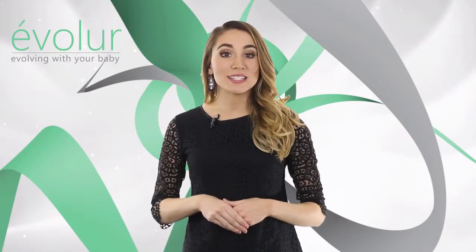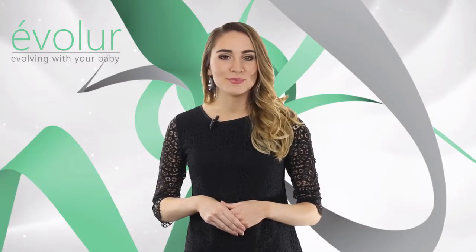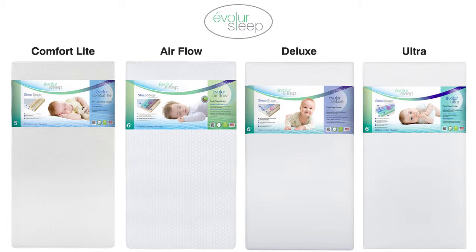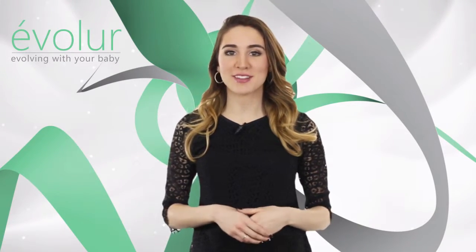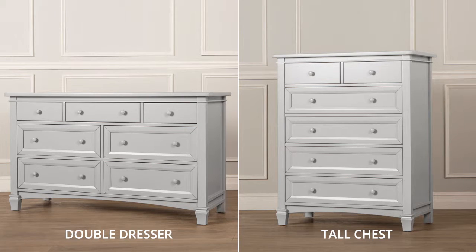We recommend Evalor sleep mattresses with our cribs. We have multiple models in foam, spring, and hybrid that suit your needs and are well-priced. The Fairbanks collection comes with complimentary pieces for the nursery, including a double dresser and tall chest.